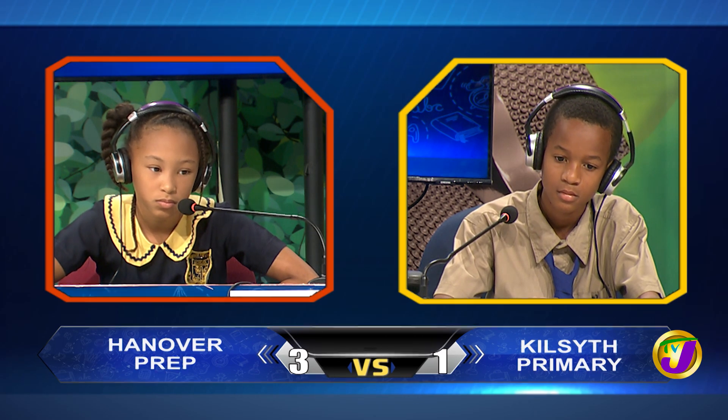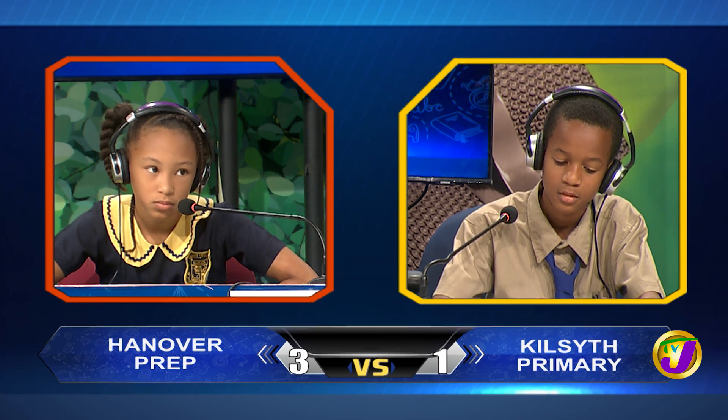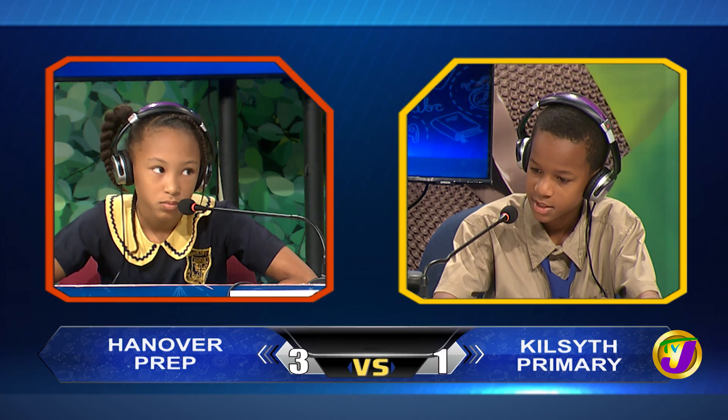And your final question, Deshane: what part of a plant anchors it into the soil? It's the root. That is correct.